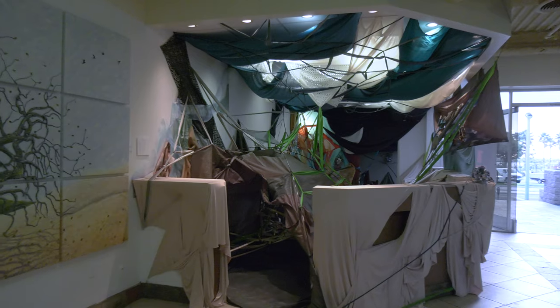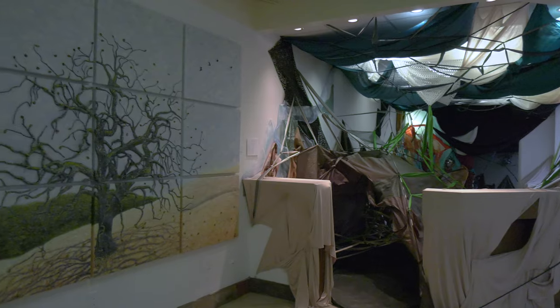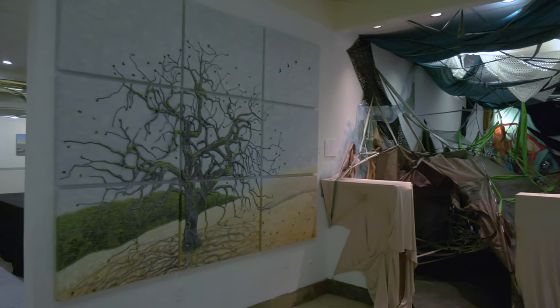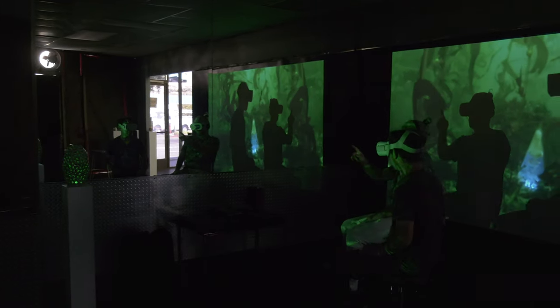Right next to it is a beautiful nine-piece creating one image of a California oak by Eileen Oda Leaf. When you come to the exhibition, I encourage you to visit the other installations.